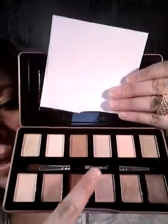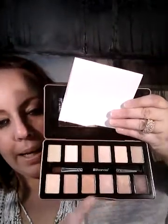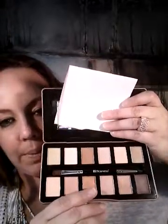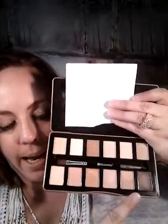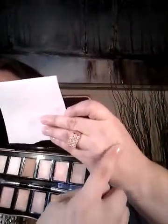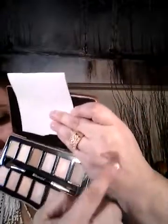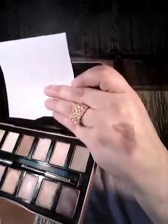It comes with this really nice brush. And the colors, they're all just really pretty. All the colors are really pretty, and like this one is super pigmented. Sorry, that's not showing up very well. There we go — now I got a good color. Good little sample.